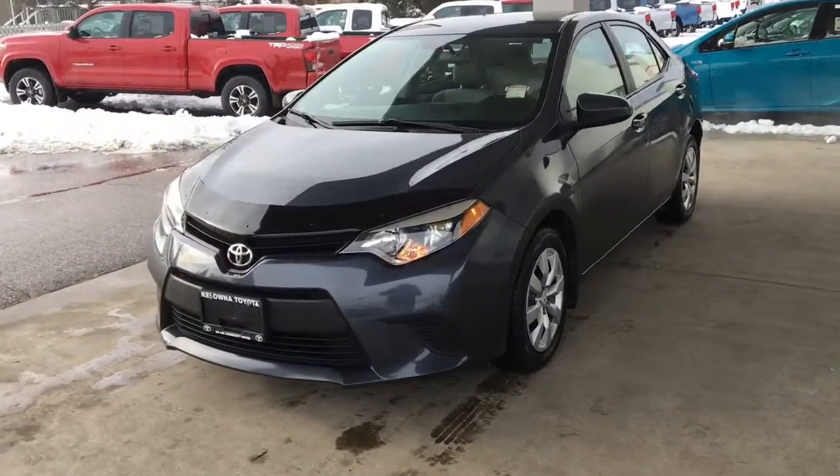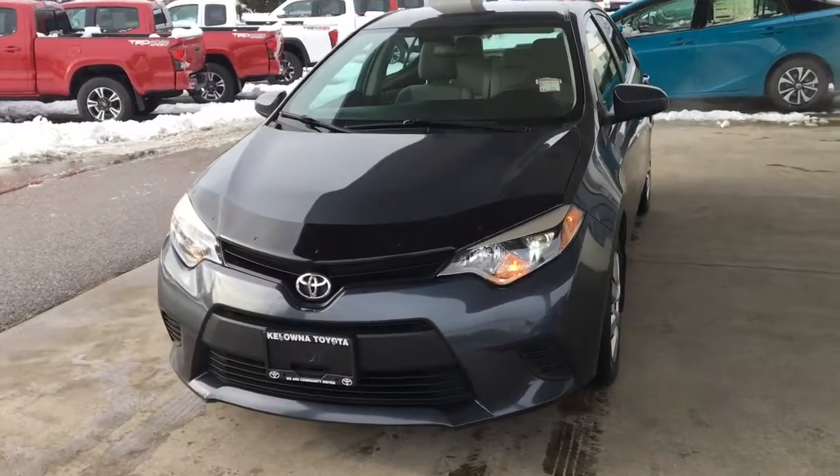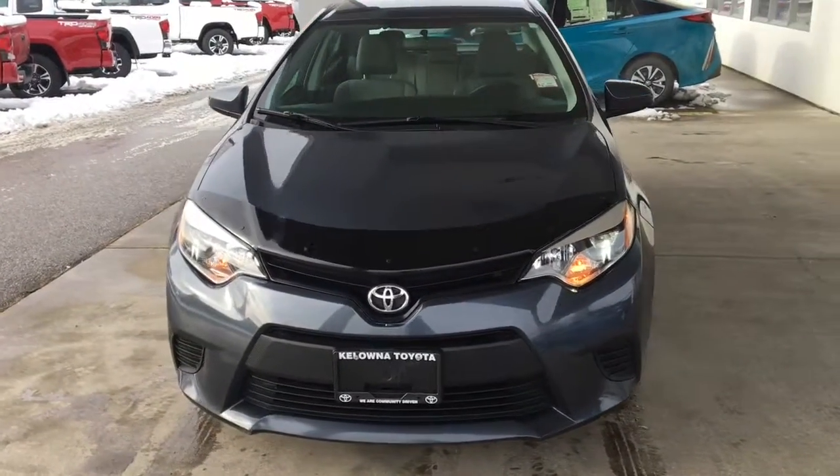From the driver's side, the Corolla features a blacked-out grille, colour-matched mirrors and door handles, and an integrated front spoiler.